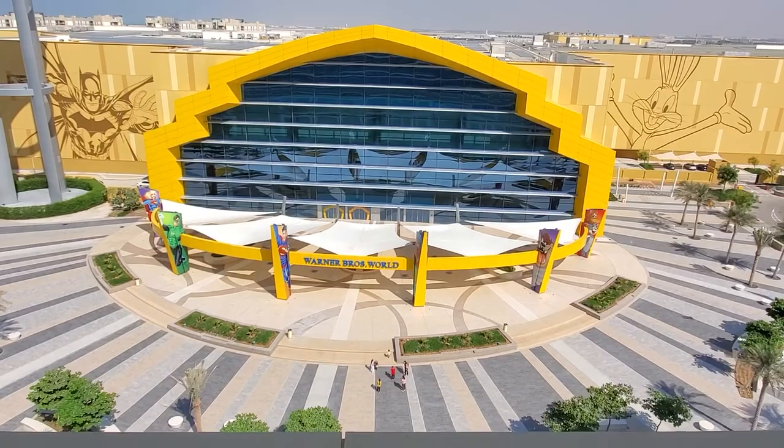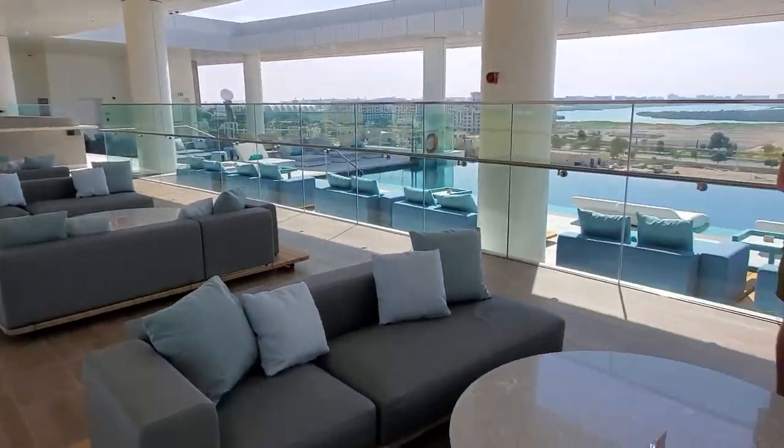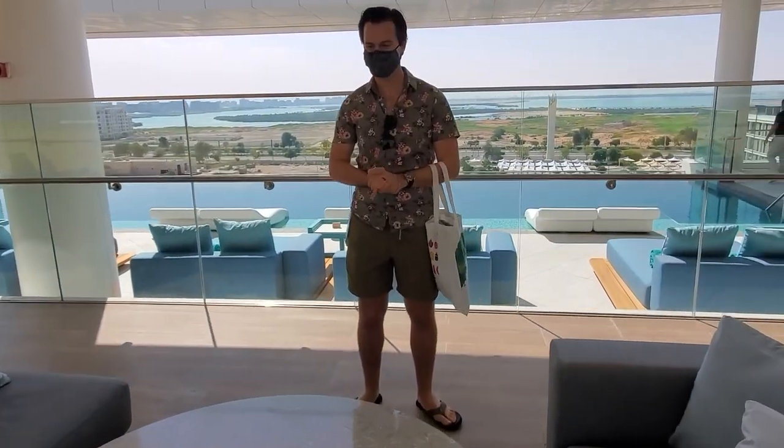There's the entrance of Warner Brothers. Super cute.